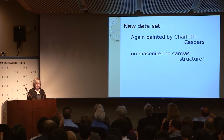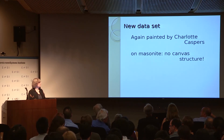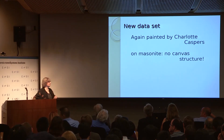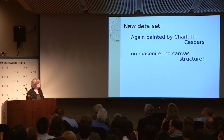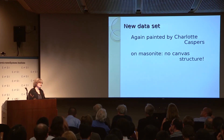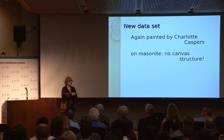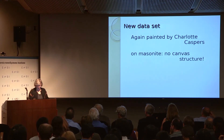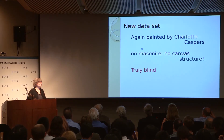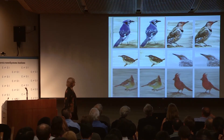We also thought of making a new dataset in 2013. Charlotte de Caspers came to spend two months in North Carolina. She spent one month on what I'm going to show you, and then another month at the North Carolina Museum of Art on a project I'll talk about on Wednesday. She made paintings on Masonite — a very flat board used by artists — so there's no canvas structure, which we wanted to steer away from. And also a truly blind dataset.